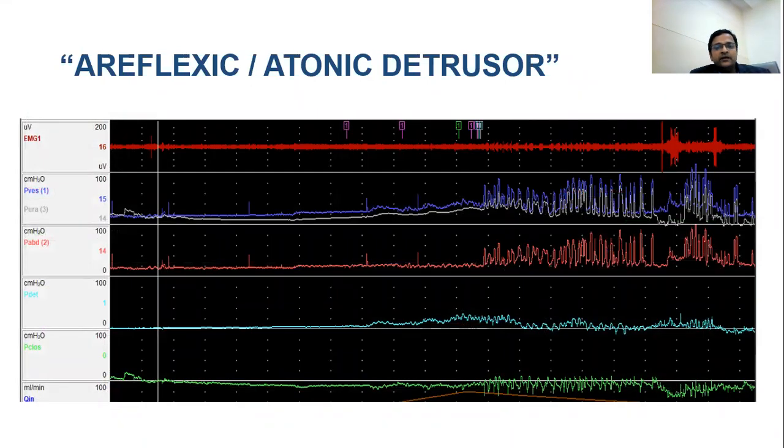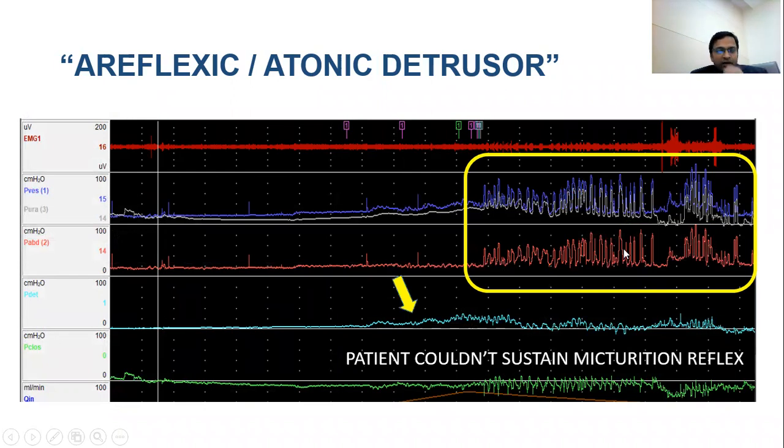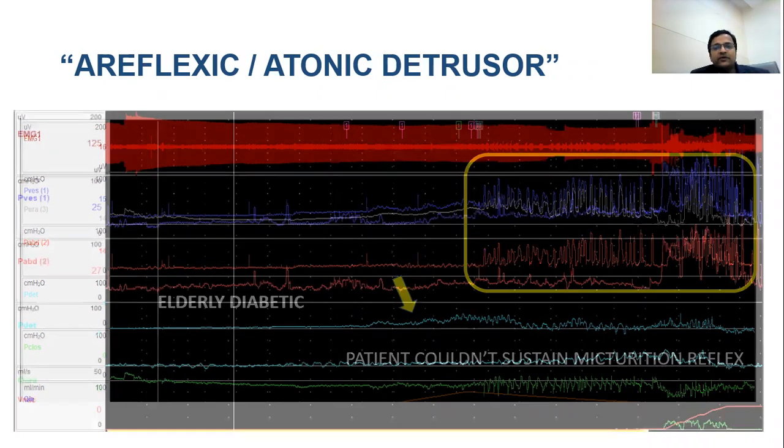In the second scenario, there is a flat line of P detrusor during filling; on voiding command the patient generates a small detrusor contraction but then resorts to straining to void. The micturition reflex was generated but was very weak, giving way to the habit of straining. This case of an elderly diabetic with severe detrusor underactivity illustrates that obstruction status cannot be determined, but severe detrusor underactivity must be recognized and managed carefully.